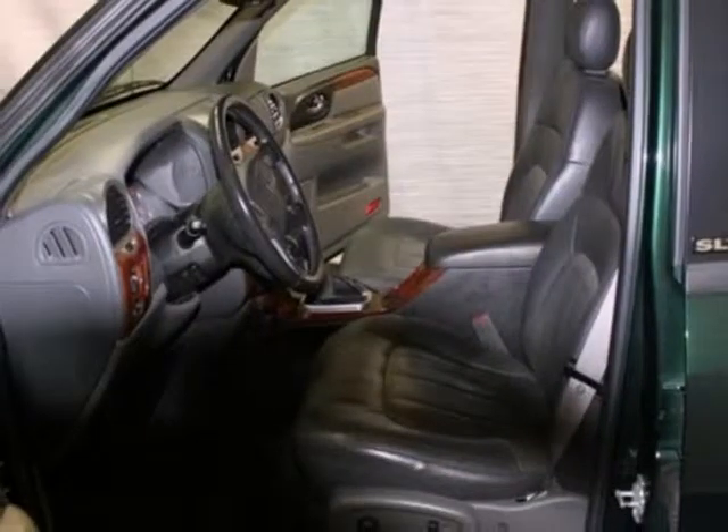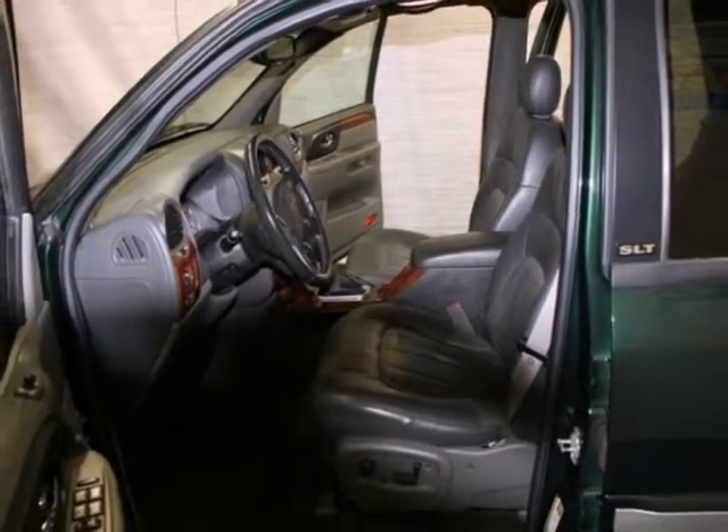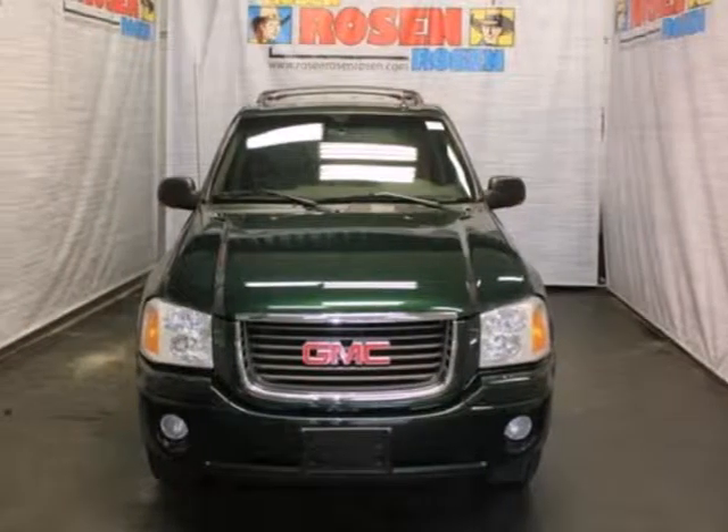Whether you need an SUV for off-roading, hauling, or your family's everyday transportation, this sensational Envoy can do it all.